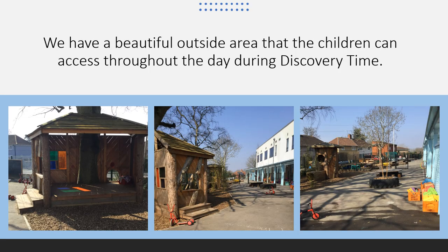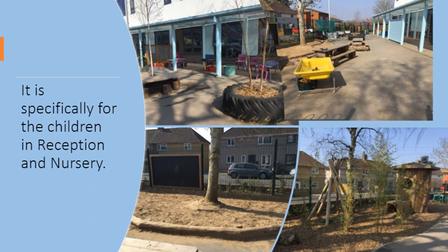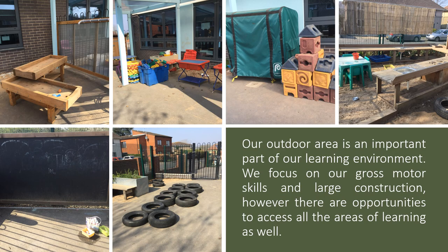Here are some photos of our amazing outside area, which children access throughout the day. This outside area is specifically for the children in reception and nursery. Our outdoor area is an important part of our learning environment. We focus on gross motor skills and large construction, however there are opportunities to access all the areas of learning as well.